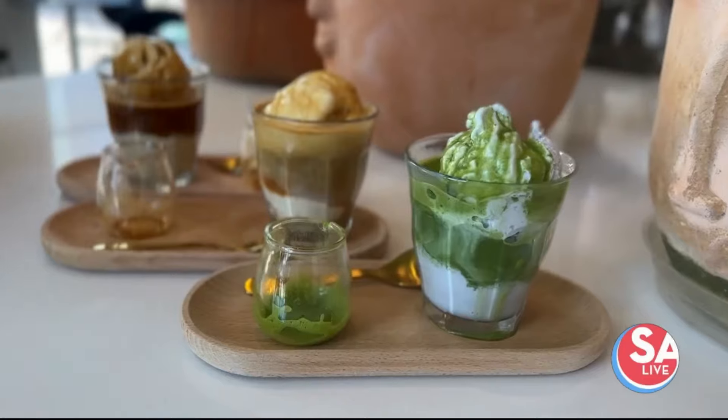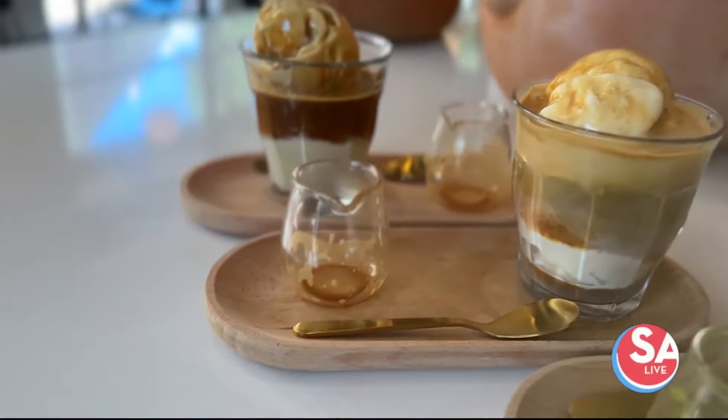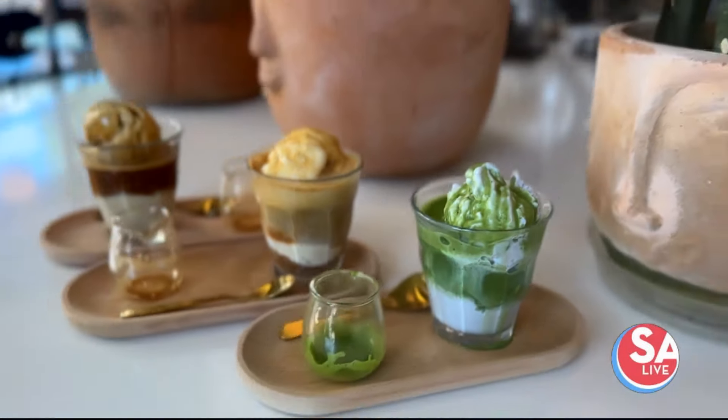An affogado comes with two shots of espresso and two scoops of ice cream — whether it's the salted caramel, the pistachio, or the lavender. The lavender is the one that comes with the matcha. And my favorite? I think I like the pistachio one.